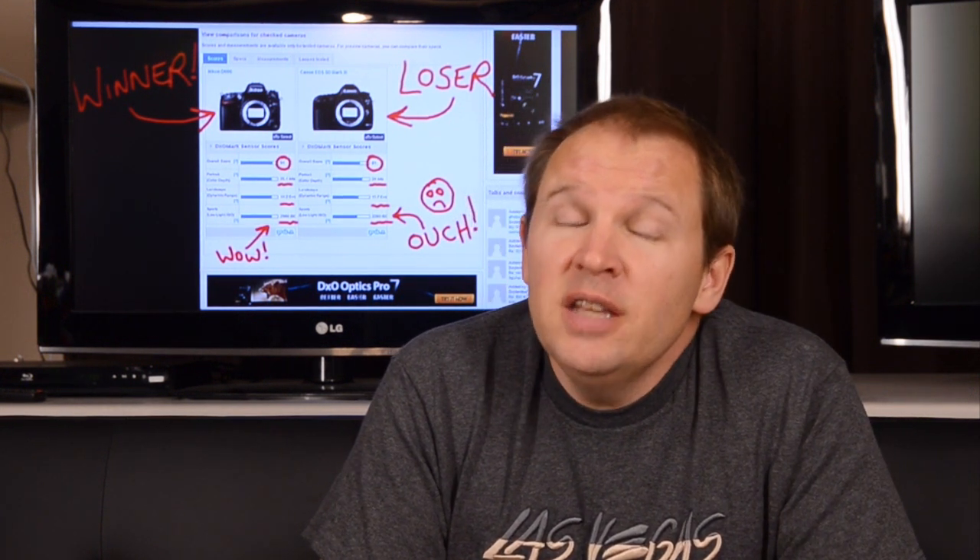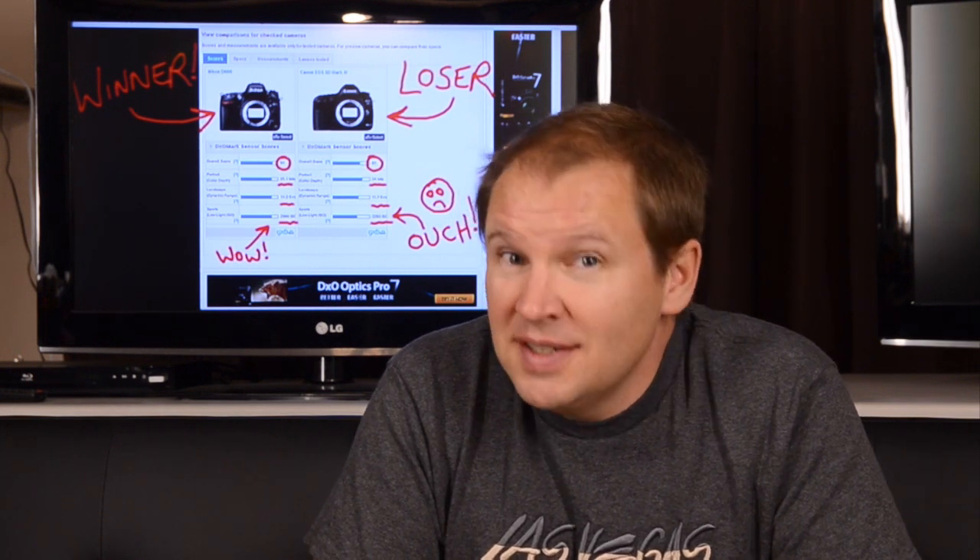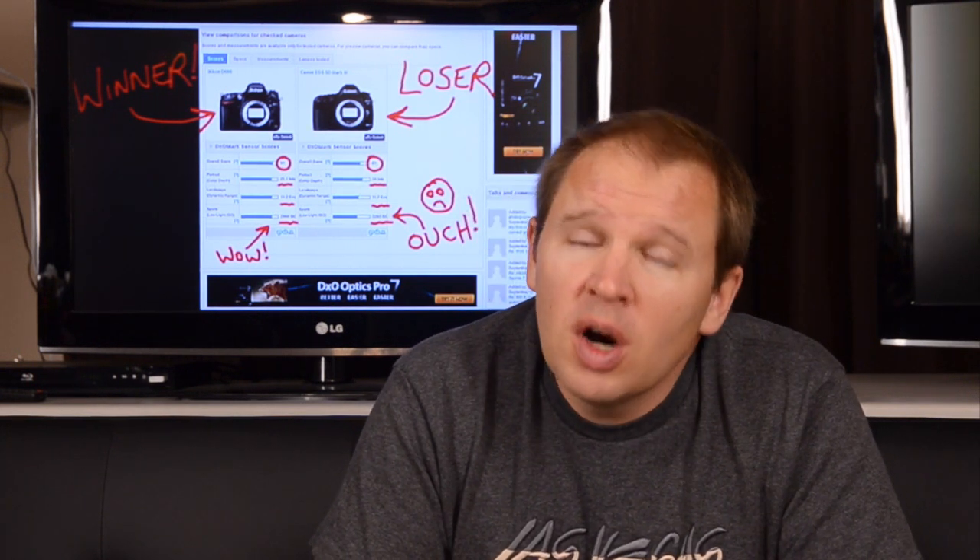On overall scores, it's 94 to 81. That's a fairly significant difference in DxOMark sensor scores, and it's already leading you to think it's excelling in most areas. The first area we look at is portrait color depth, and that's 25.1 on the D600 versus 24 on the 5D Mark III. Not a huge win here for the D600, but a win nonetheless.